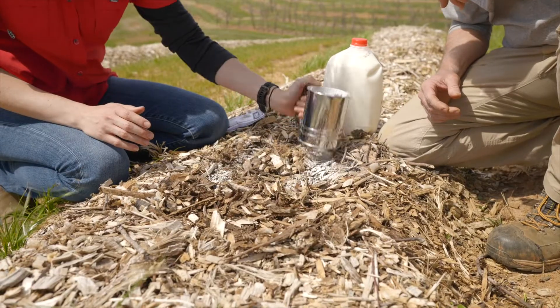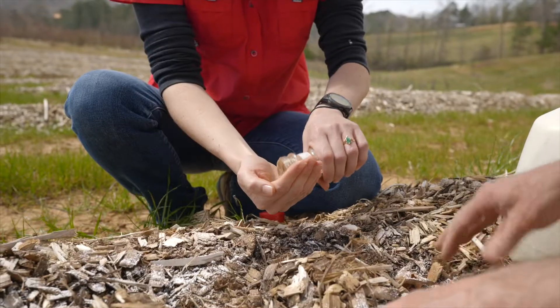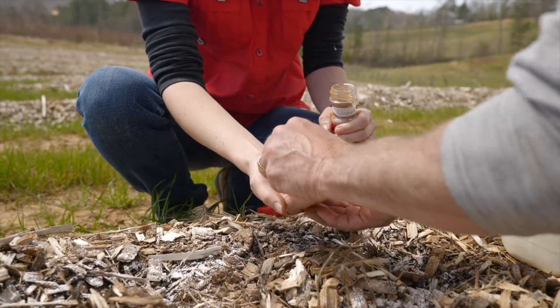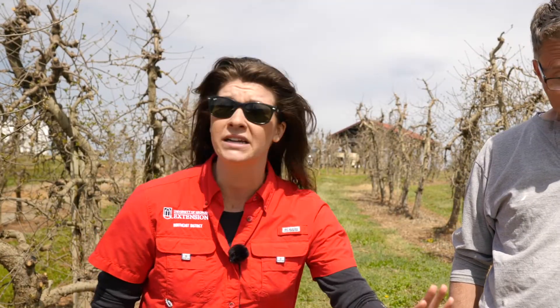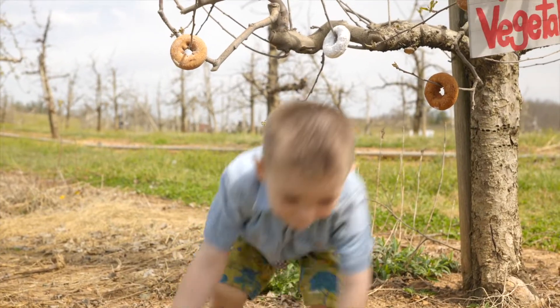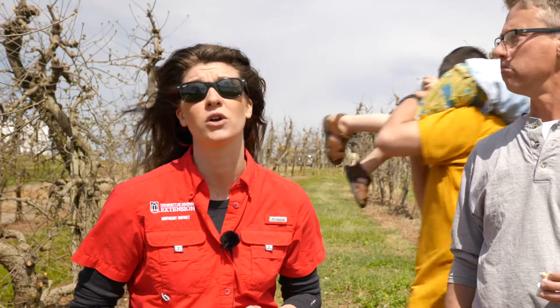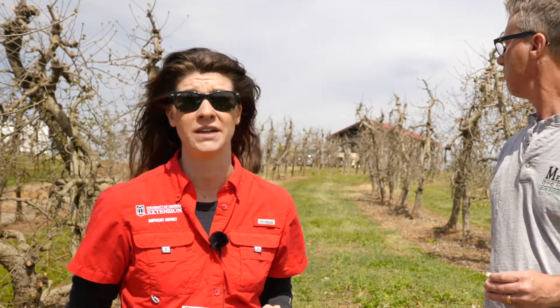Now, having said that, a grower can do everything right to raise a good donut crop. However, pest control, just like any other specialty crop, is critical. We have significant pest issues at Mercero Orchard right now. We've put signage out. We've done everything we can to deter illegal picking. However, what we've had to resort to is a catch-and-release program to get these pests out of the orchard.